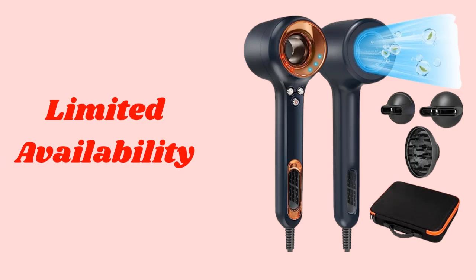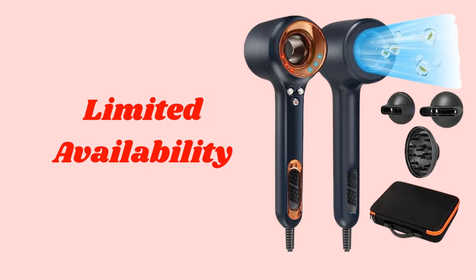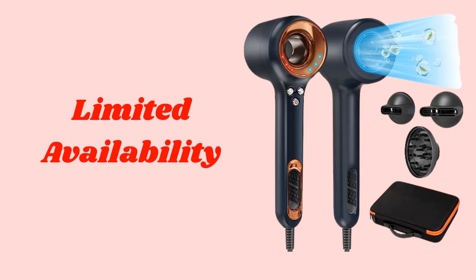The second con is the limited availability of the Chignon High Speed Hair Dryer. As of now, it's exclusively available on Amazon. However, we recommend keeping an eye out for any restocks or promotions, as this incredible product is highly sought after.